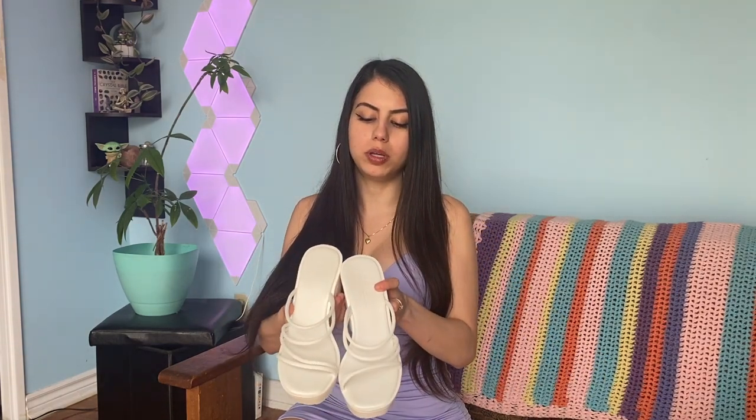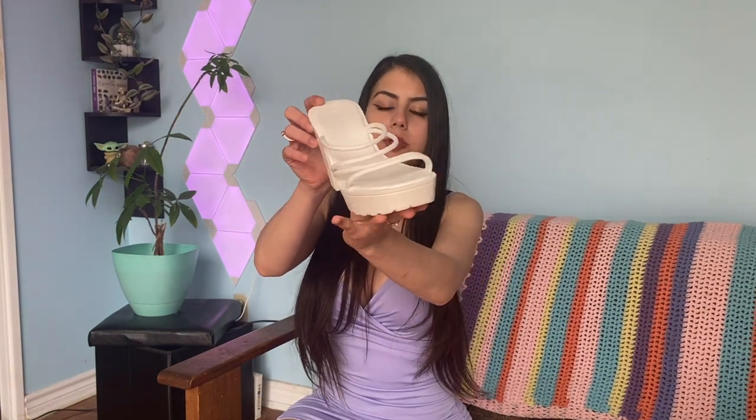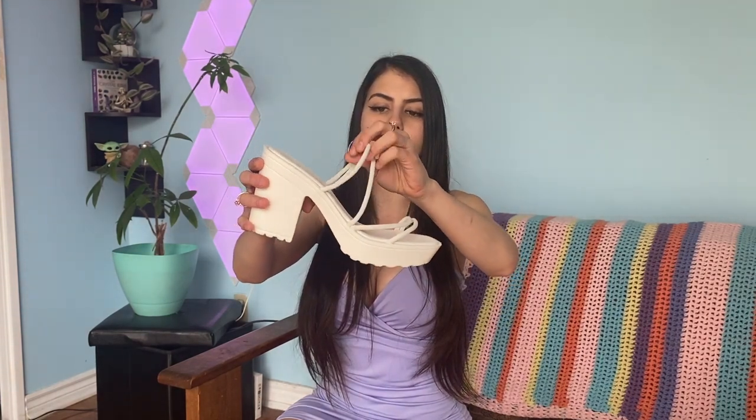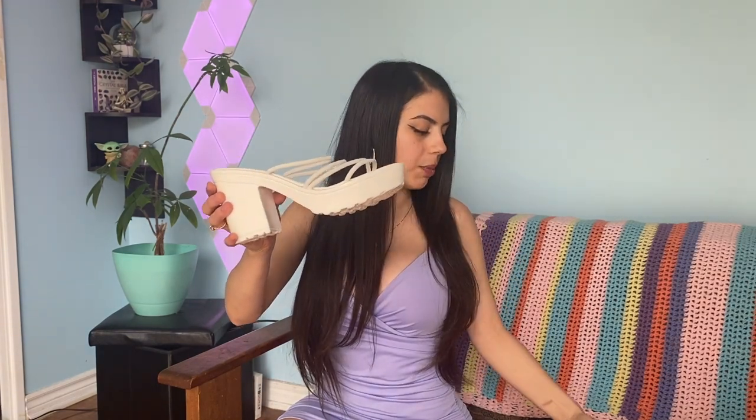Last but not least, time to show you some really pretty shoes. These are white heeled sandals with really pretty and comfortable straps. The straps are a good length — not too tight and not too loose. They remind me a lot of the 60s and 70s style, which is really starting to come back. I'm not going to put them on because it looked weird on camera, so I'll just show them like this.